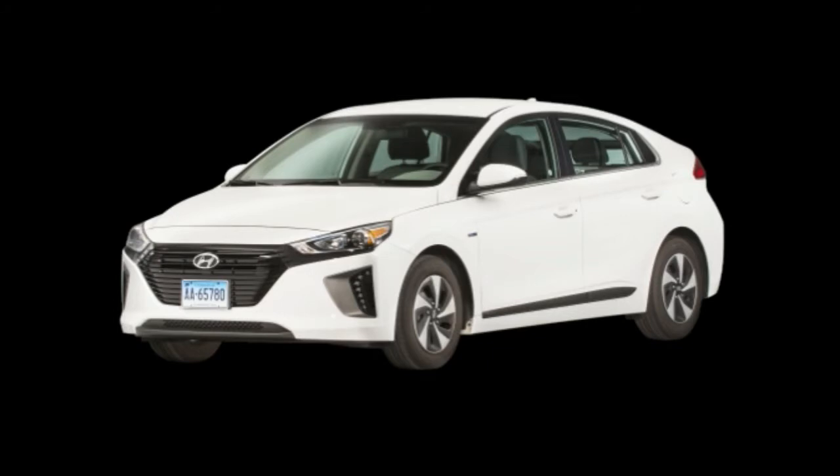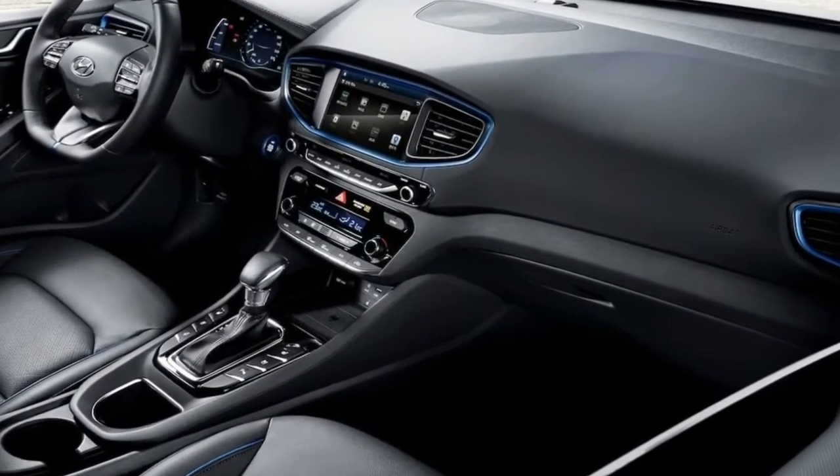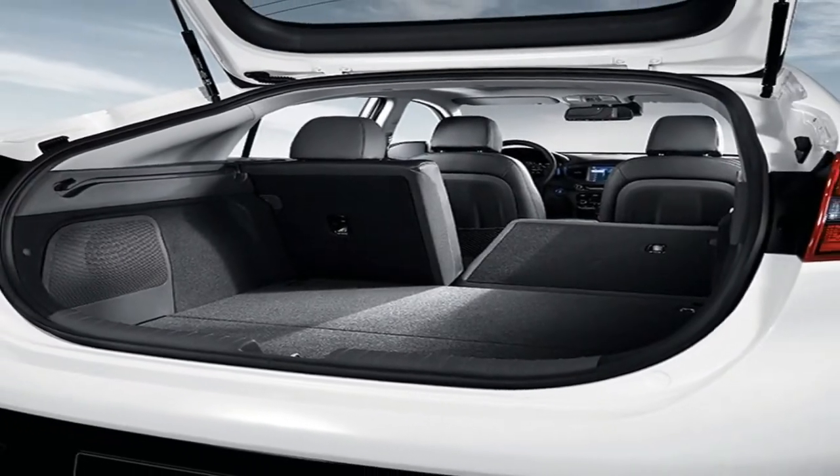In addition, thanks to its plug-in capability, owners can charge the car's battery pack at any of the growing number of charge stations located around the country, extending the car's electric range while it's parked at the mall or movie theater.